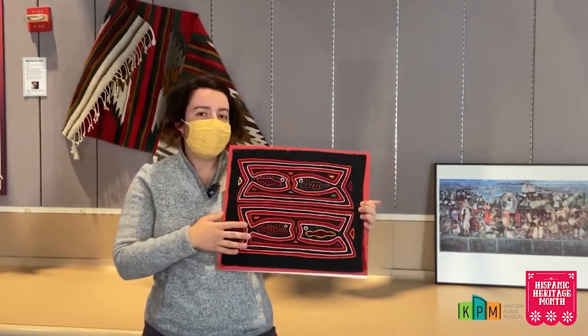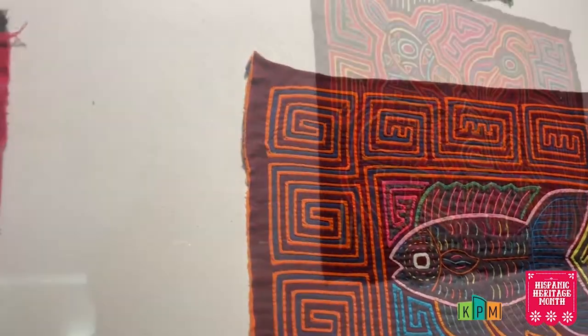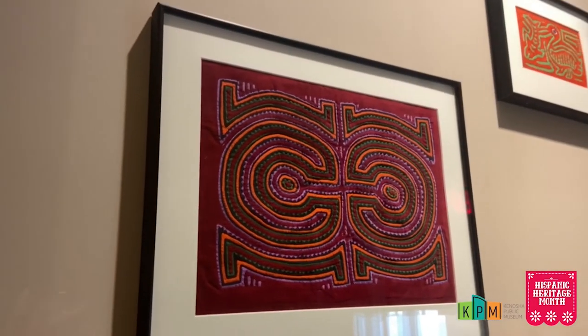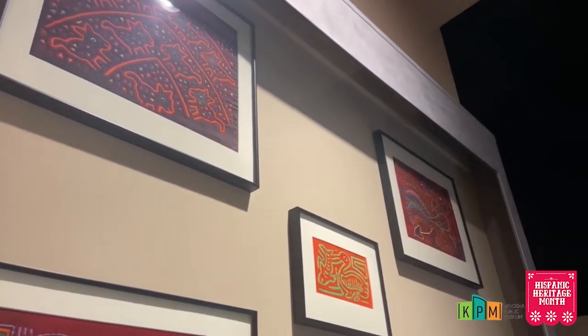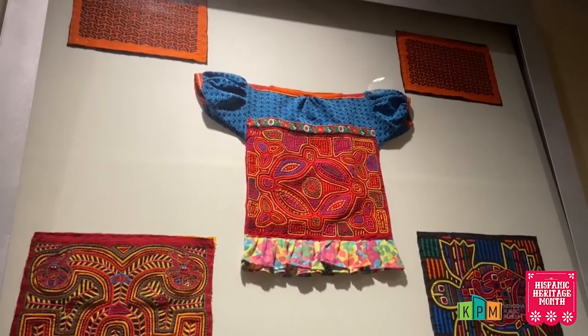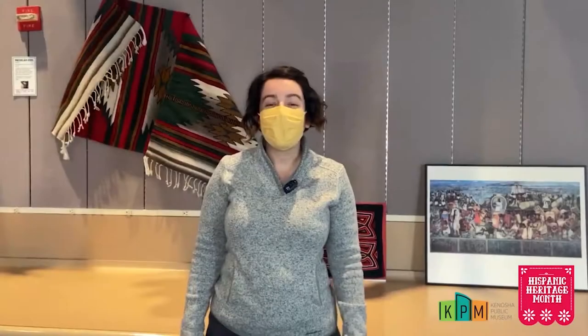So in this one it's fish; it can be all kinds of sea creatures. Some people even do cartoon characters or different advertisements, so it can really be anything. It's the Kuna women of their people that do this textile art and they wear it on their blouses — they'll sew it on the front and on the back, and that's how they display their art.